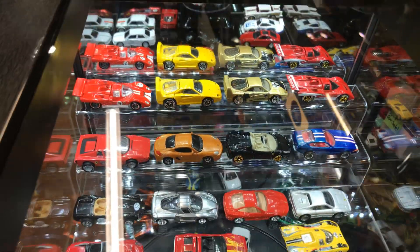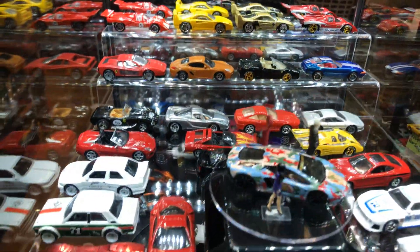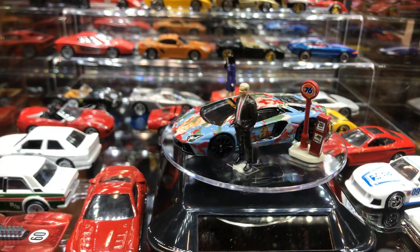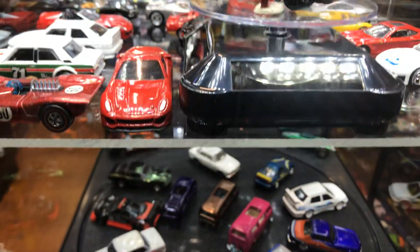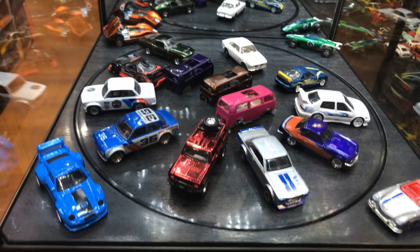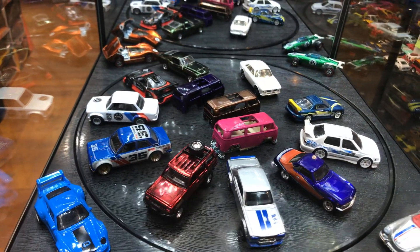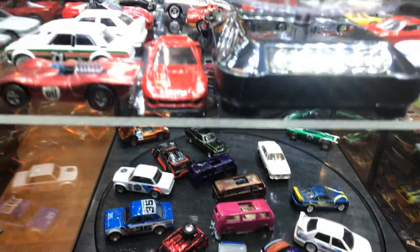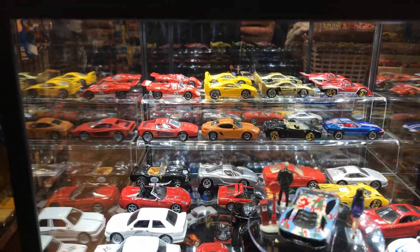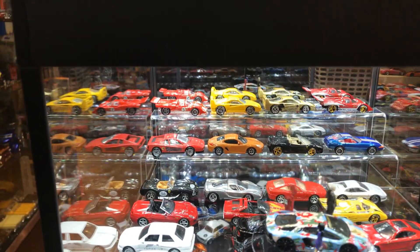Anyway guys, have a good evening. Hopefully this will give you an idea to buy your own little figures like this, make your own diorama. Or if you want to come and take a selfie with us, let me know — it's going to be up here for one hour and I'll probably just put it away and put different cars in here. Alright guys, have a good evening. Adios!